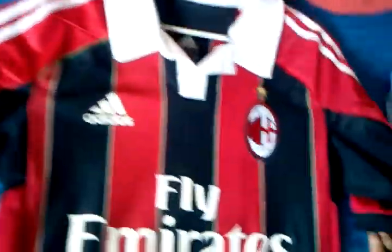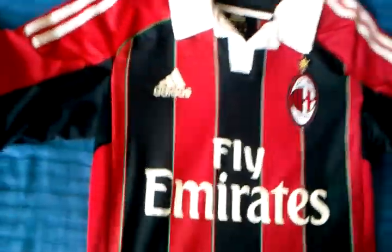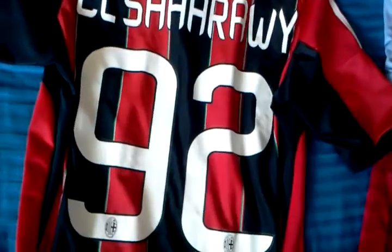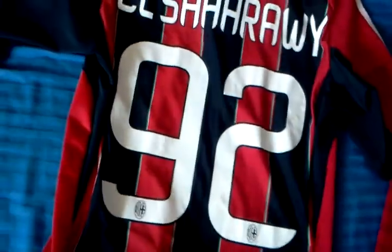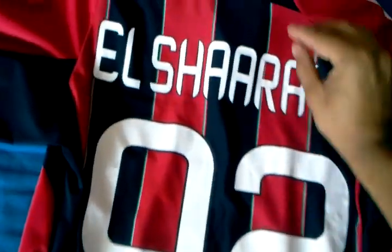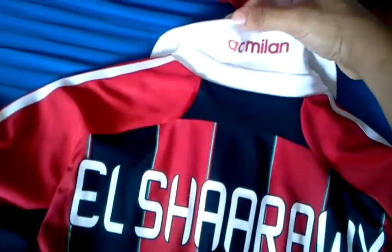This one you've seen already — this is my AC Milan 12/13 authentic home jersey, the TechFit jersey. And I finally got it customized with number 92, El Shirawi. The font format has slightly changed up again from last season — very nice. The Milan crest on the lower half of the numbers, and on the top of the collar: AC Milan. Forgot to show you that last time.